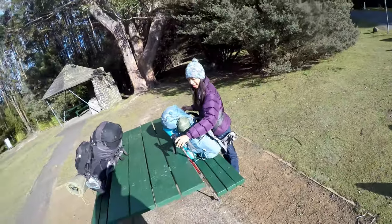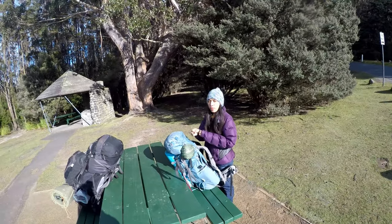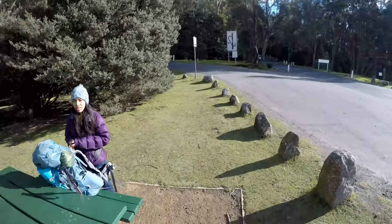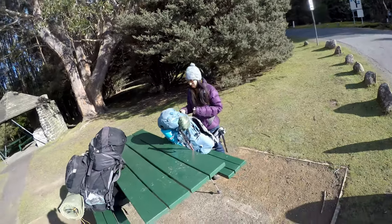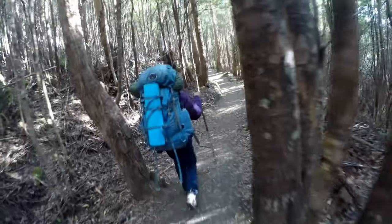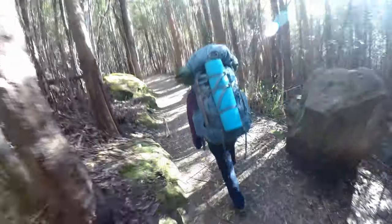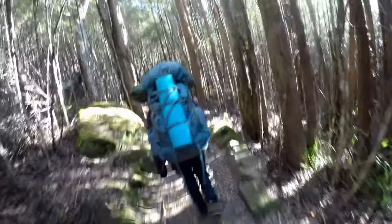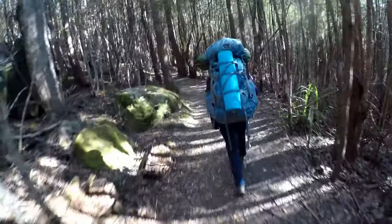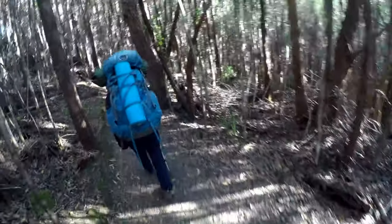We're about to go on a little walk — 45 minutes. It's got a viewpoint and we thought we might as well do that before we walk down the mountain. We're walking along to the viewpoint on the Sphinx track. It's a short walk with a view apparently, so we're going to have a walk along there and check it out.